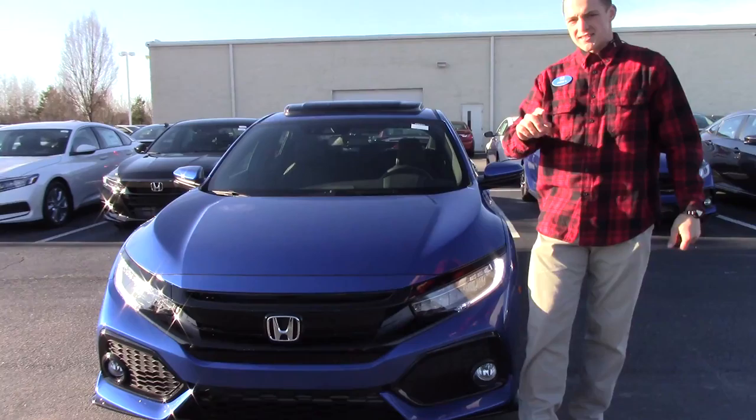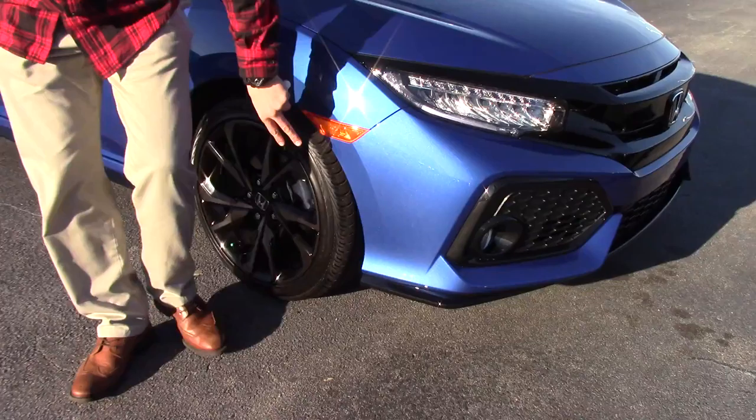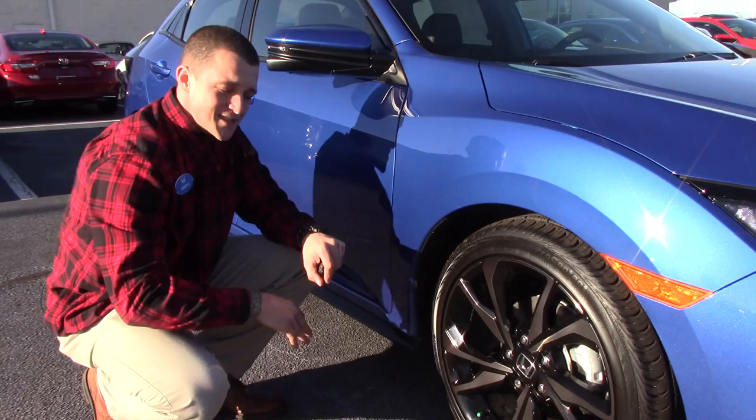This is Jared here at Huber Vestor Honda, and I want to show you the 2018 Civic Hatch Sport Touring. It's got a lot of black accents on here to complement the blue, LED daytime running lights, and some fog lights. It's got these 18-inch alloy wheels that are black.